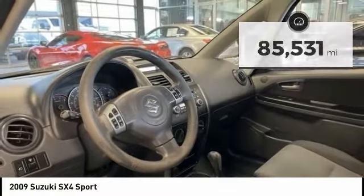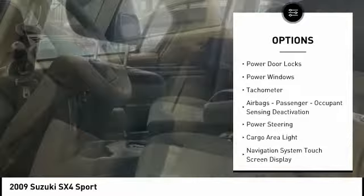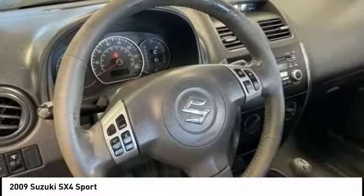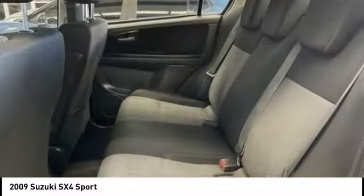Here are some of this vehicle's great options: traction control, stability control, daytime running lights, child safety locks, power door locks, power windows, tachometer, airbags, passenger occupant sensing deactivation, power steering, and cargo area light.